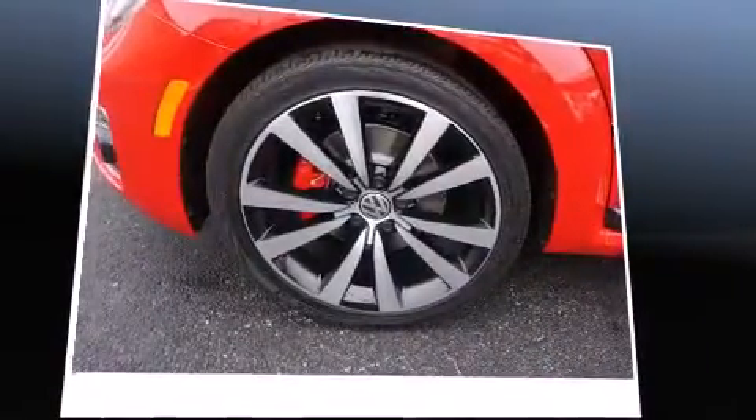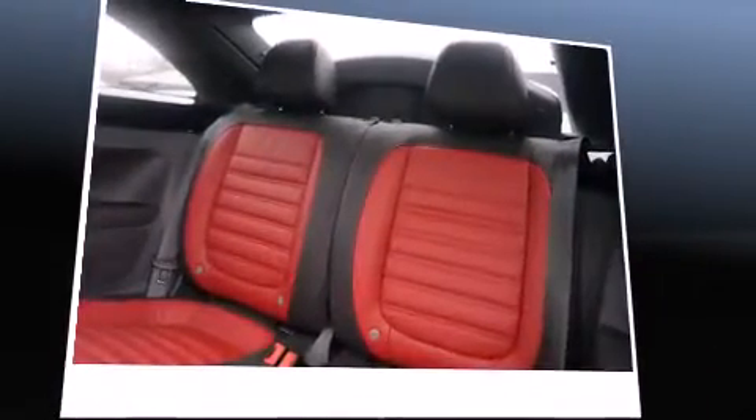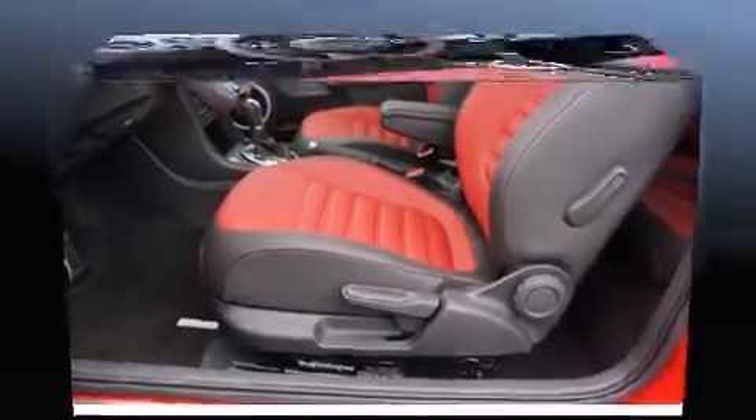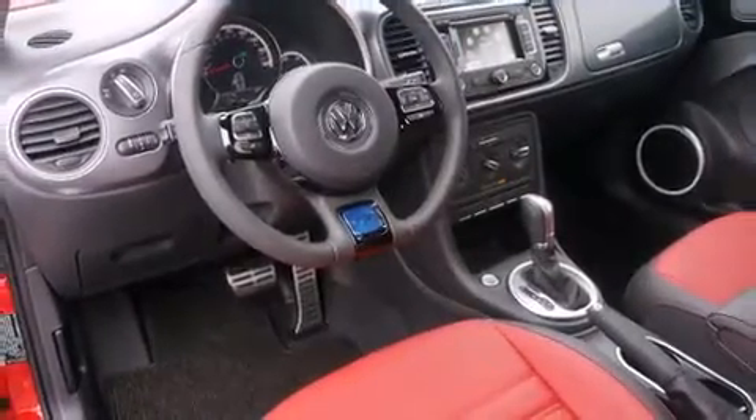Turbocharger technology provides forced air induction, enhancing performance while preserving fuel economy. Volkswagen prioritized fit and finish as evidenced by leather upholstery, variably intermittent wipers, a trip computer, and much more.